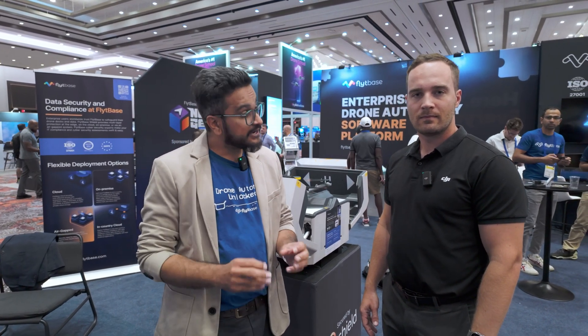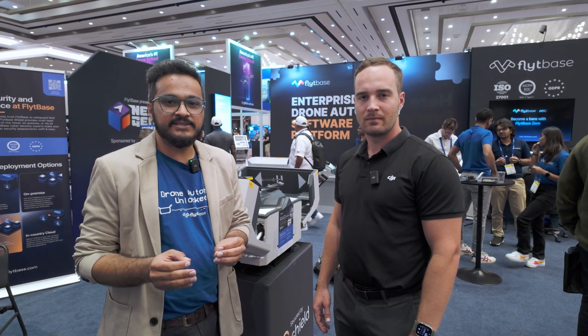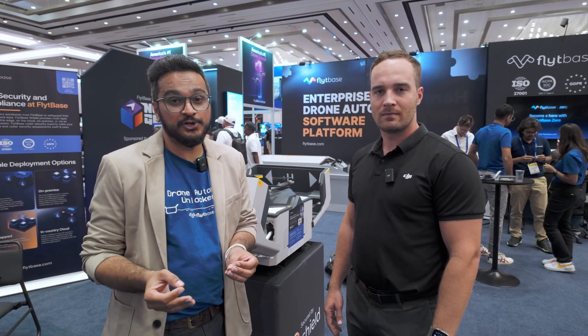I think reliability has been the challenge in the docking station industry, and as DJI introduced the docking station it became really, really reliable. People were able to deploy it at a remote site and they do not have to worry about going for regular maintenance or maybe a drone not landing on the dock.